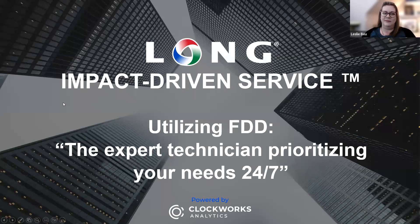As Brandon said, I'm Leslie View. I'm the Analytics and Energy Manager at Long Building Technologies, and I'm here to talk about how you could utilize an expert technician prioritizing your needs 24-7 and just exactly how you could do that.